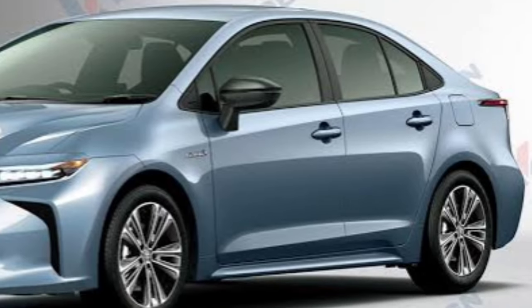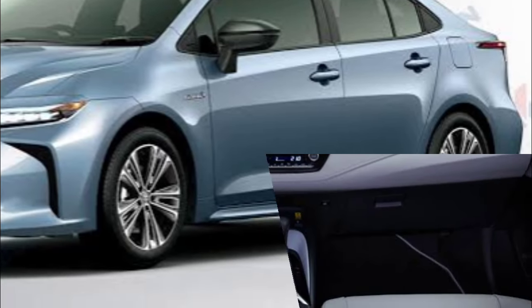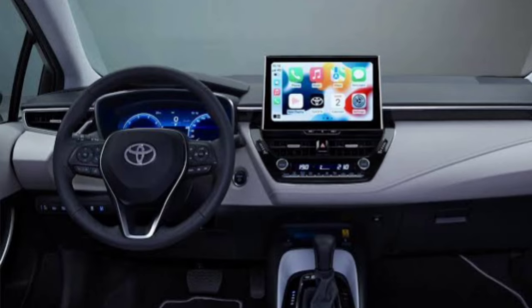The Toyota Corolla Hybrid competes against the Hyundai Elantra Hybrid, Toyota Prius, and Kia Niro Hybrid.